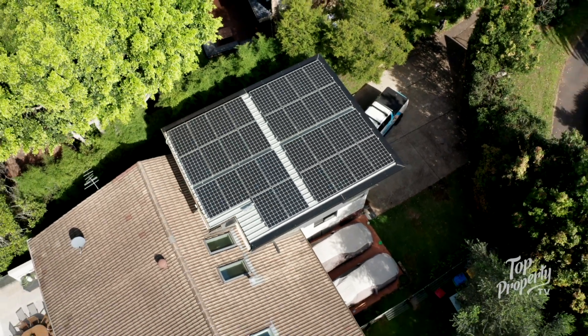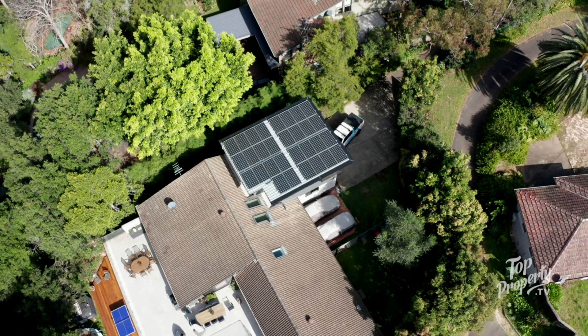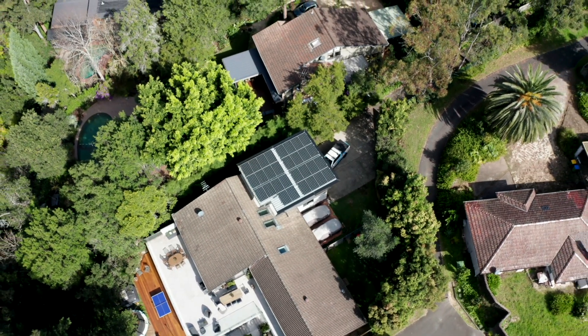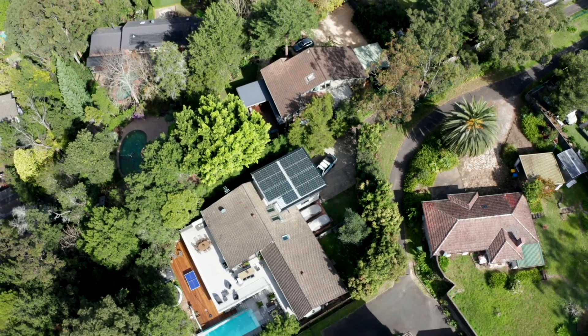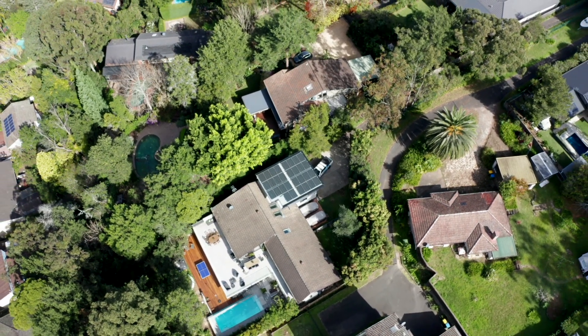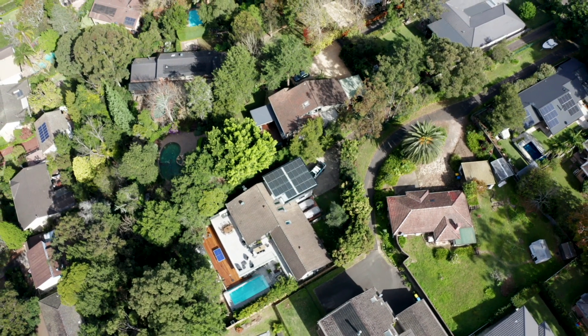We've got technology available now that we can harness the sun's energy and put it directly into heating your hot water system electrically, which means you don't have to have solar hot water panels on the roof. We're doing it all from the solar power system. We can set up the hot water system purely energised by the sun.